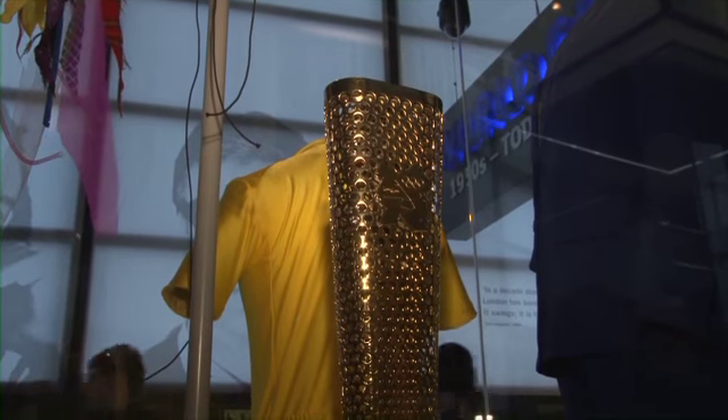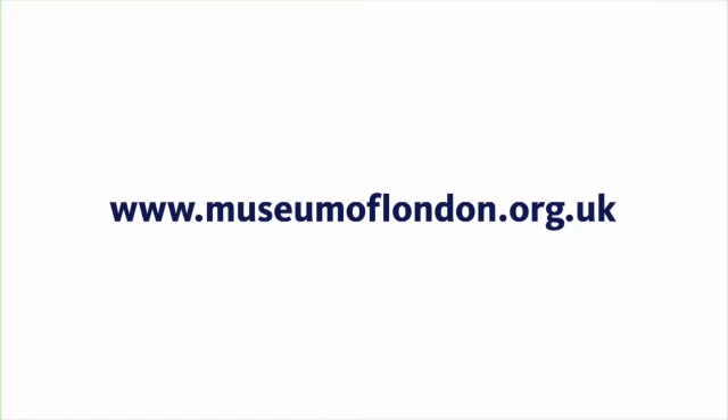I would give the Museum of London five out of five for this exhibition because it's a nice reminder of very happy days from last summer — a balanced and very original one.